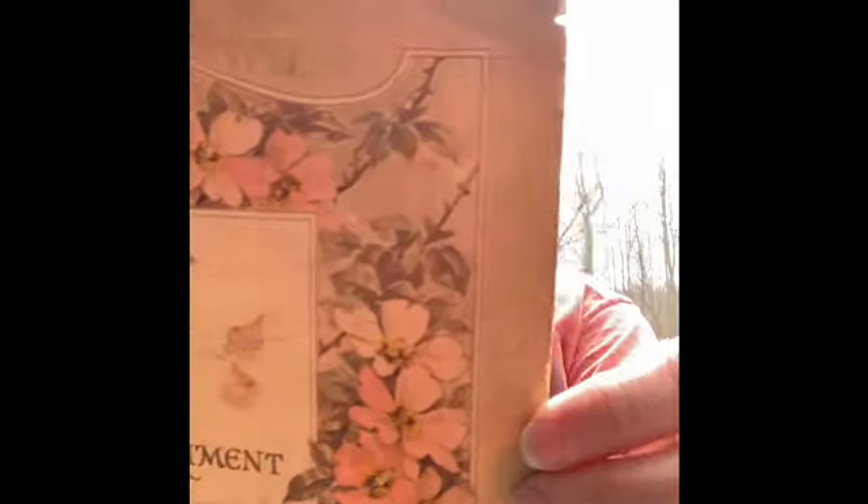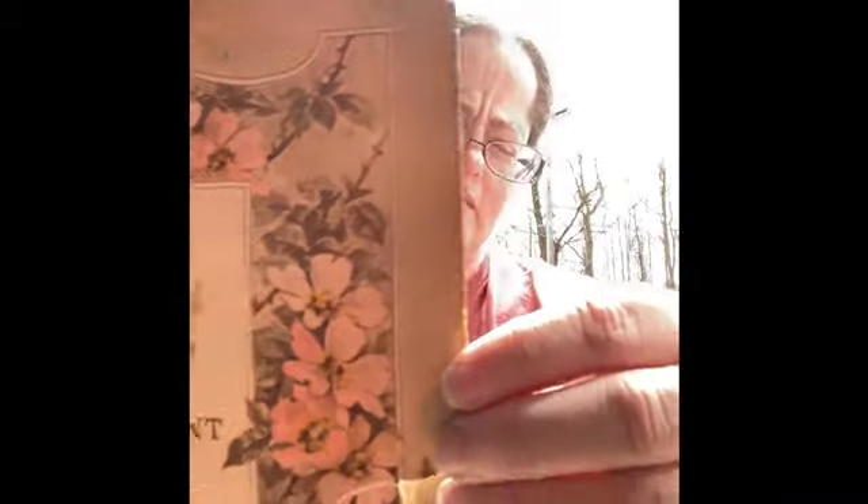Let's see the other stuff that's inside. We have a primary department promotion certificate from 1933. This is gorgeous. Look at that beautiful detail from the 1930s. Isn't it wonderful?